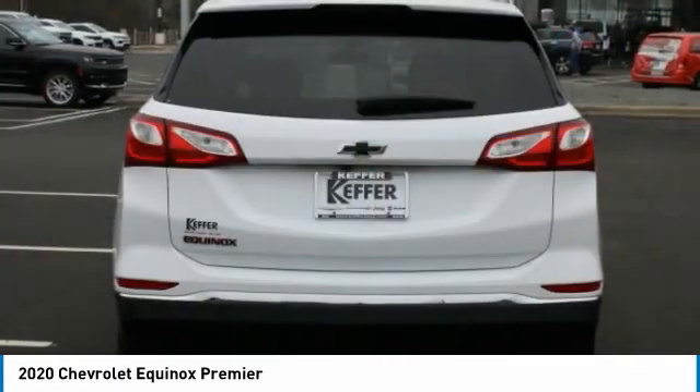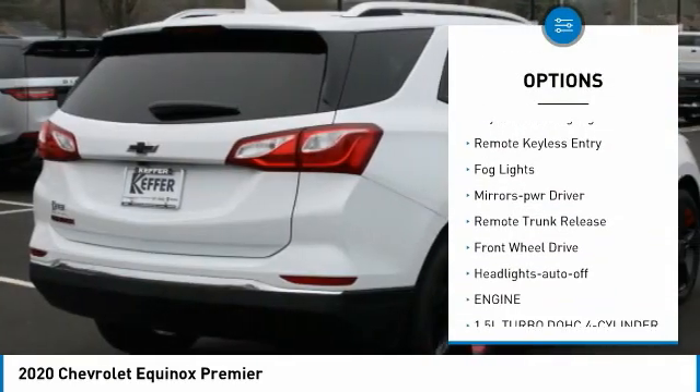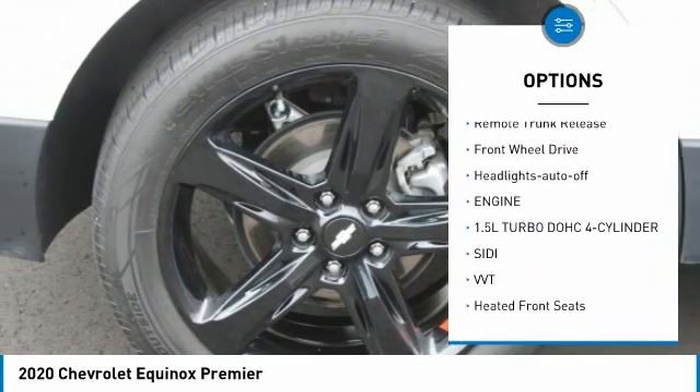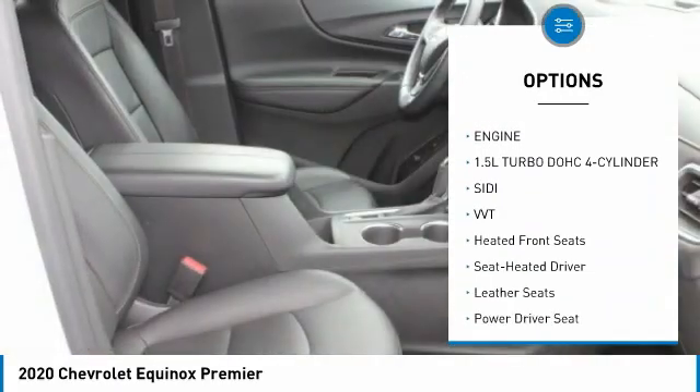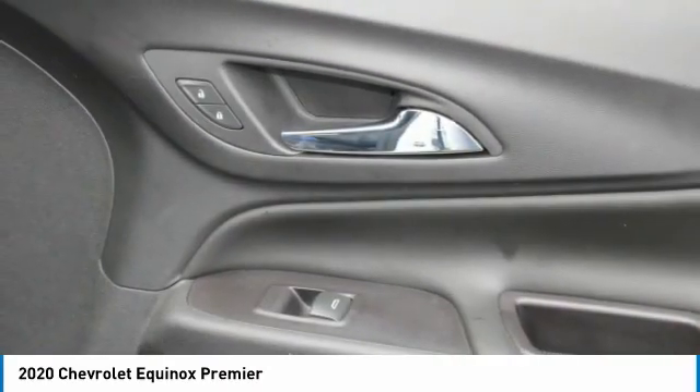Here are some of this vehicle's great options: aluminum wheels, heated side mirrors, traction control, daytime running lights, remote keyless entry, fog lights, mirror memory, remote trunk release, FWD, headlights auto-off.